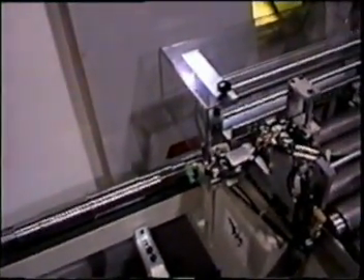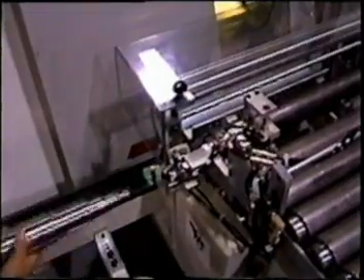Due to the size of these parts, we required the use of an automated door system.